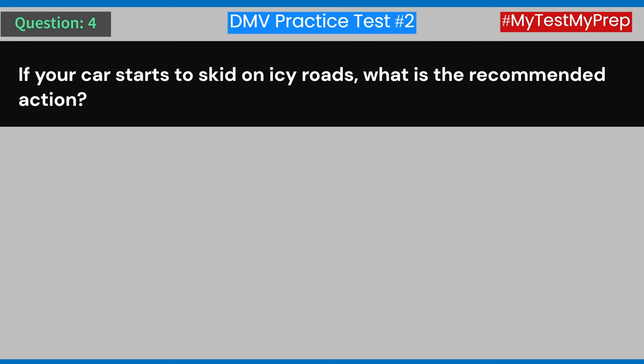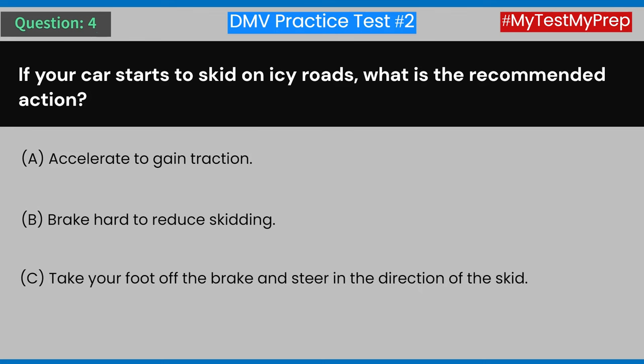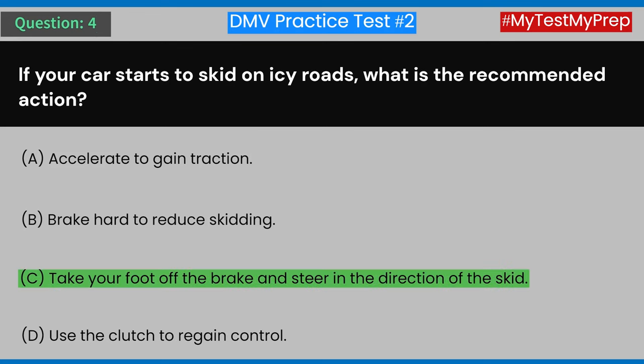Question 4: If your car starts to skid on icy roads, what is the recommended action? A) Accelerate to gain traction. B) Brake hard to reduce skidding. C) Take your foot off the brake and steer in the direction of the skid. D) Use the clutch to regain control. Answer: C) Take your foot off the brake and steer in the direction of the skid.